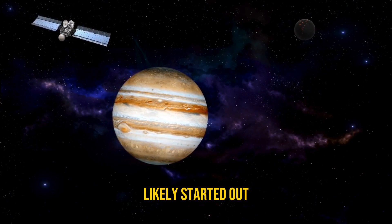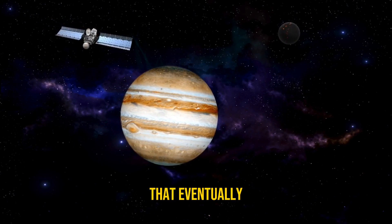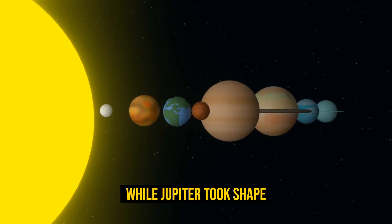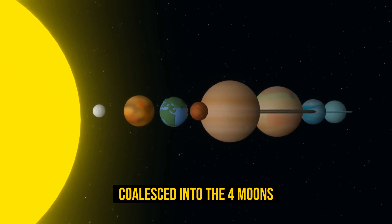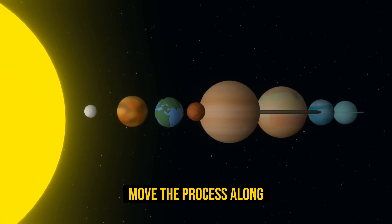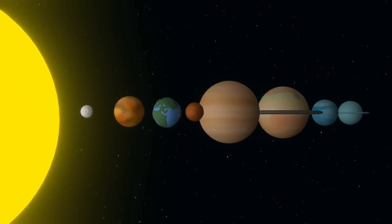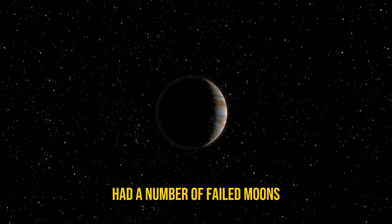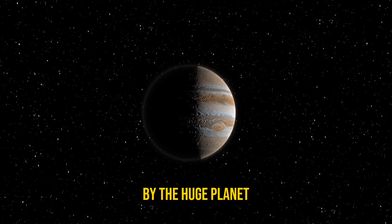These three moons, along with Callisto, probably formed in tandem with Jupiter itself. The big planet likely started out as a disk of gases and dust that eventually became the gas giant we know today. While Jupiter took shape, some of the materials swirling around it coalesced into the four moons Galileo spied in 1610. Saturn may have helped move the process along. It's also been hypothesized that early Jupiter had a number of failed moons which were pulled into and absorbed by the huge planet.